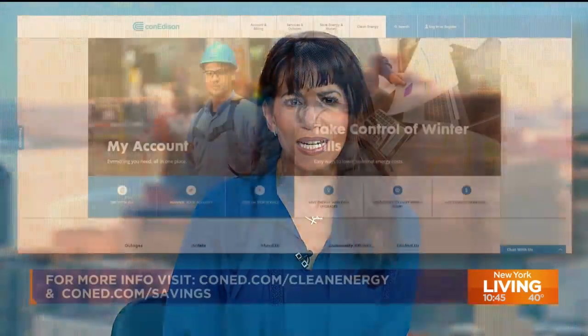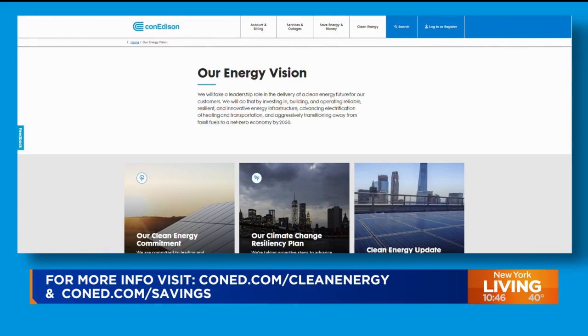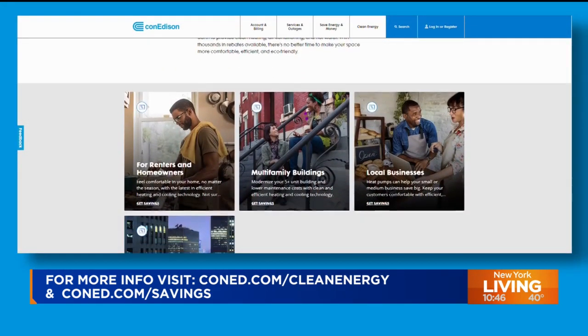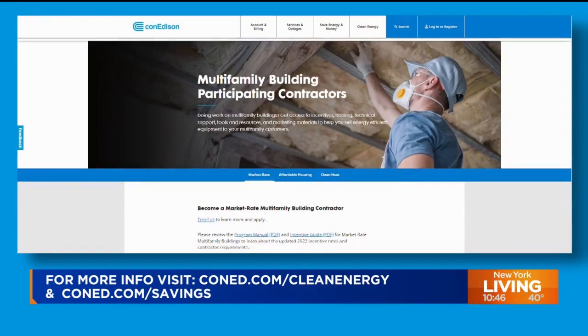To learn more about Con Edison's clean energy commitment, visit coned.com/cleanenergy. There you'll find Con Edison's plan to transition to a clean energy future. The site also has tips on how customers can save energy and money, whether you're a renter, homeowner, business owner, or developer. Visit coned.com/savings for all those details.